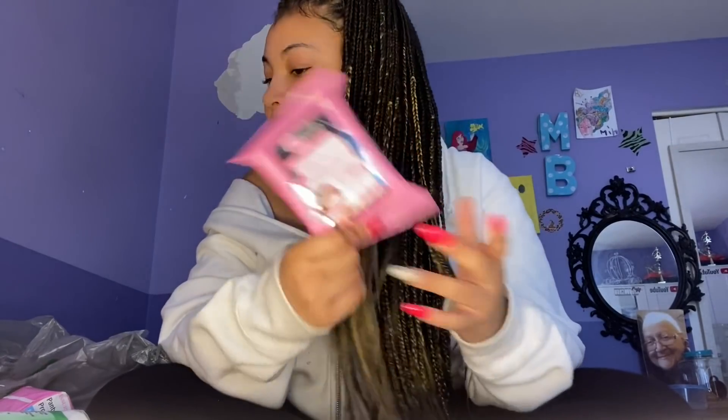I got this contact case — it has a cactus on it, a little ugly, but it's all they had. I sleep in my contacts and that's really bad, so I got this to motivate me to actually take them out. Next I have these collagen cleansing cloths in a cute little pink pack — great for cleaning your skin when you can't get to the sink.